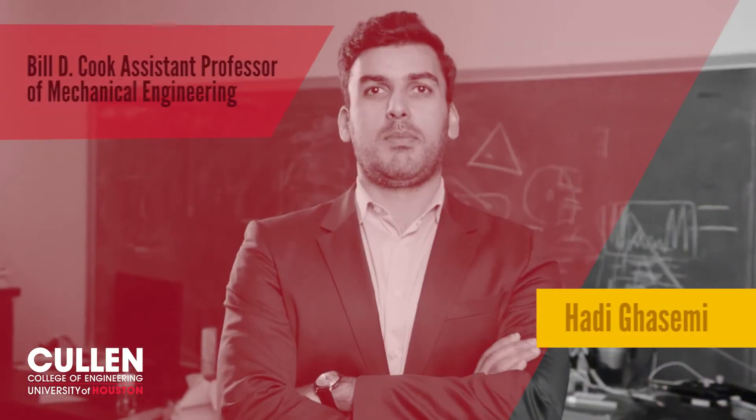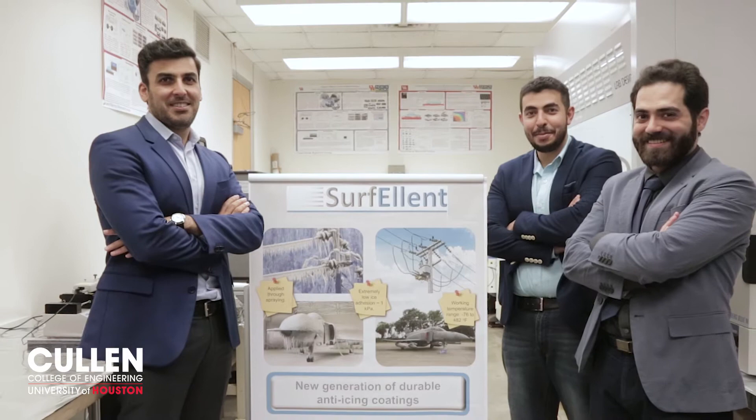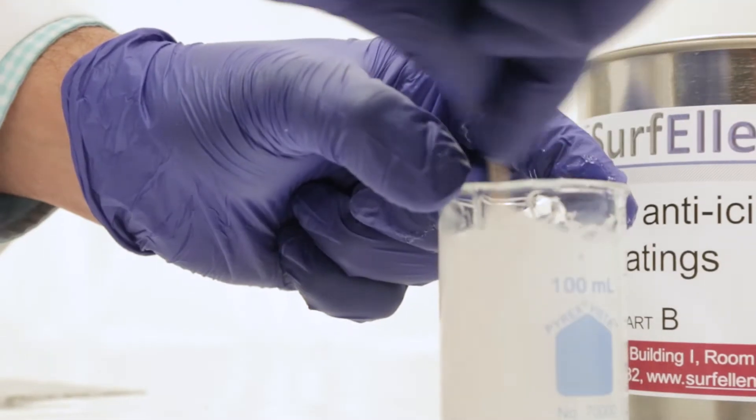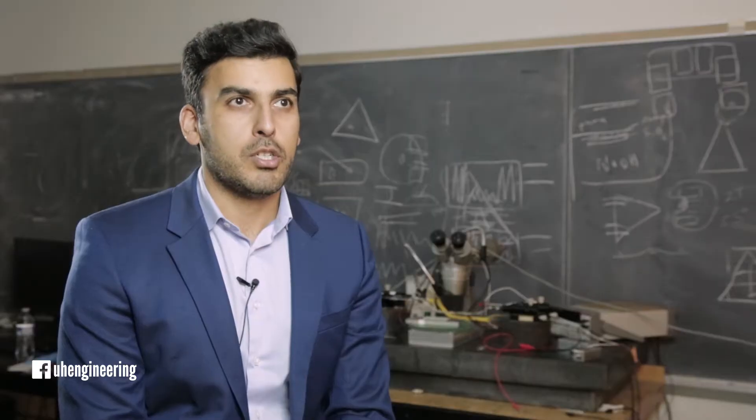My name is Hadi Qasemi. I'm a Bill Dikak assistant professor at University of Houston. My laboratory is Nanotherm Group. We are studying surface physics, heat transfer, and thermodynamics. We develop new surfaces for energy and biosciences applications.